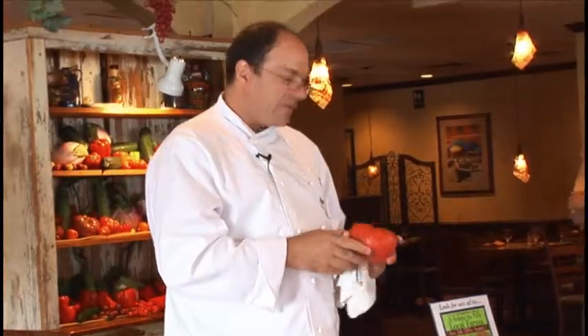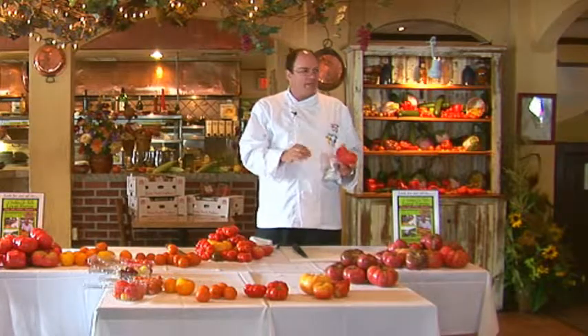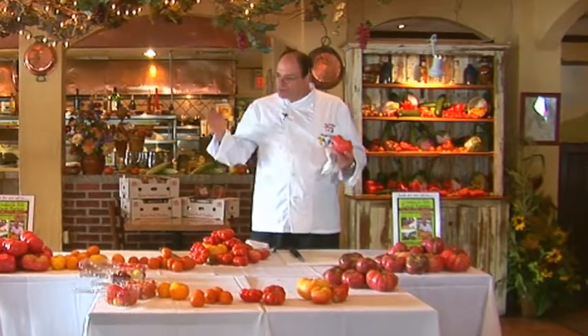Heirloom tomatoes last just a few days. We get them from our farmers every couple of days, and there are over 200 different varieties, and each one has its own different flavor. To do an heirloom tomato tasting is like doing a wine tasting. There are all different flavor profiles that are absolutely incredible.